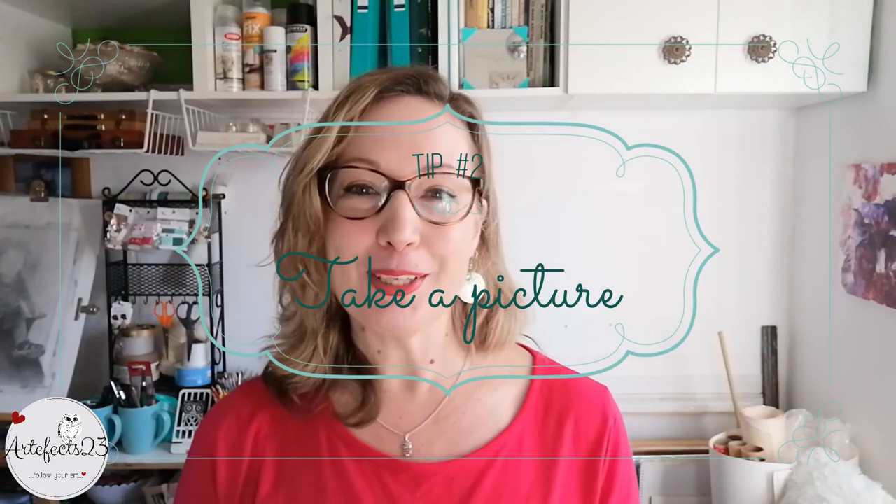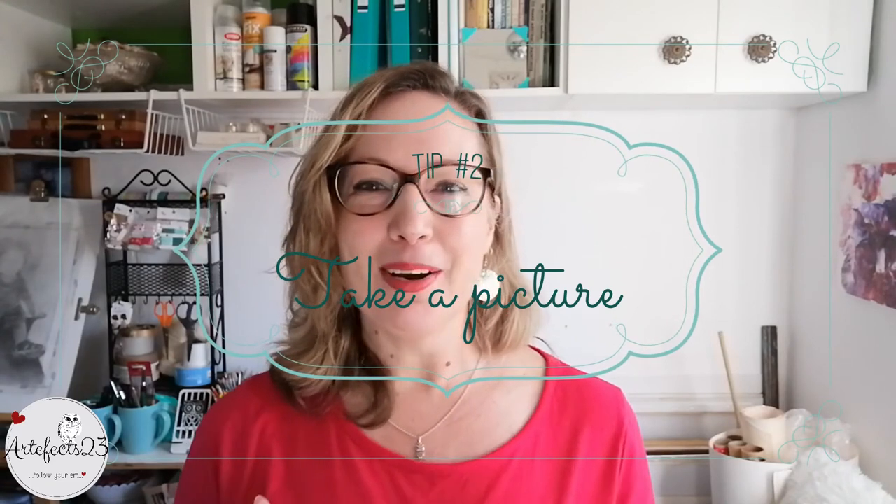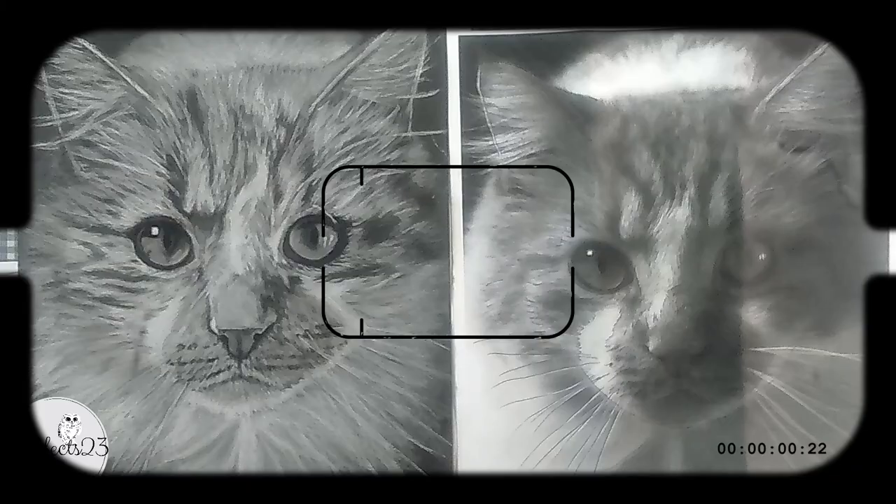Another thing I like to do is to take a picture. It's amazing how much better the artwork looks on a small screen and how you can immediately spot areas that need more work and also areas to be left alone.